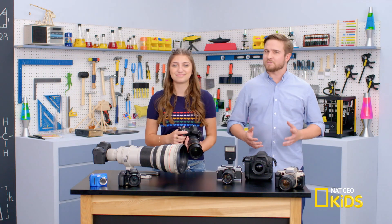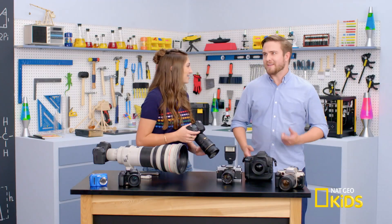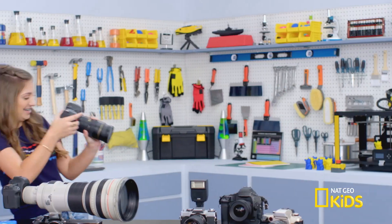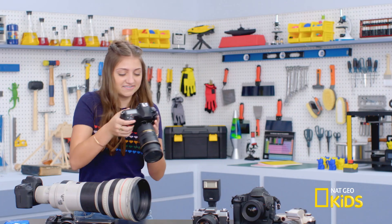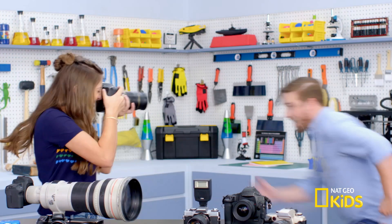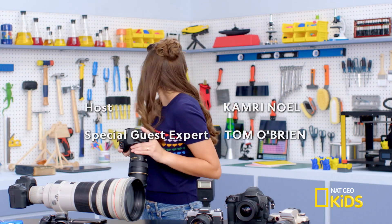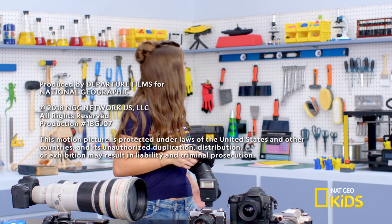However, when a subject moves too quickly for the camera shutter, it can appear blurry in the photo. Let's try this. Definitely blurry. Maybe increase the shutter speed this time. Much better.